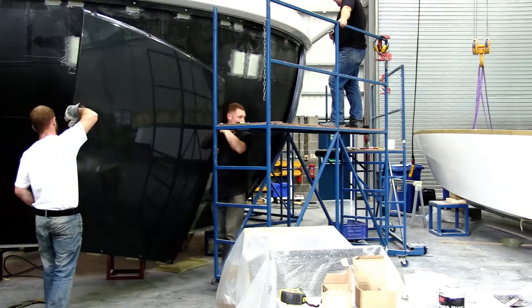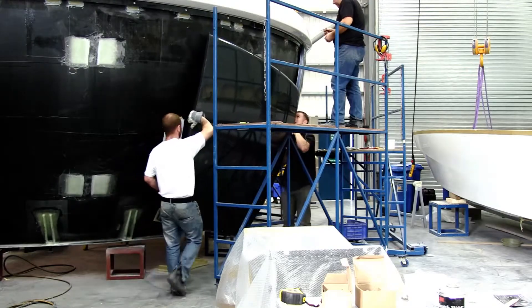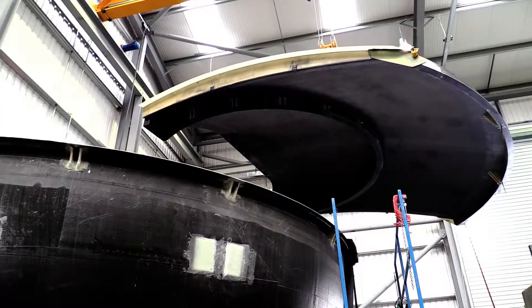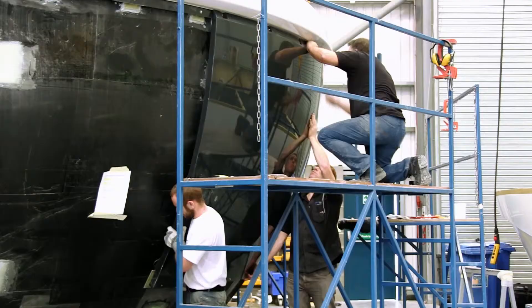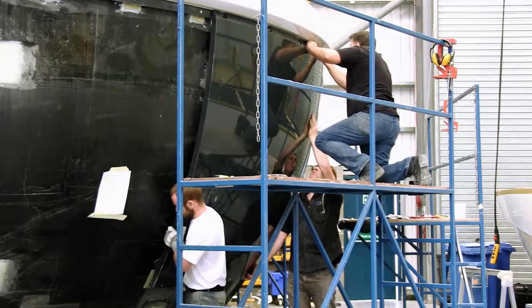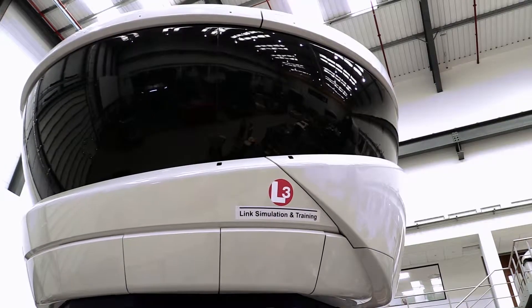Once the individual components have been manufactured in the pre-preg facility, the two halves of the mirror bowl are fitted out with various structural webs and inserts. After dimensional checks are carried out, the two halves are bonded and taped to form a single-piece mirror bowl seven meters in diameter with a 225-degree field of view capability.